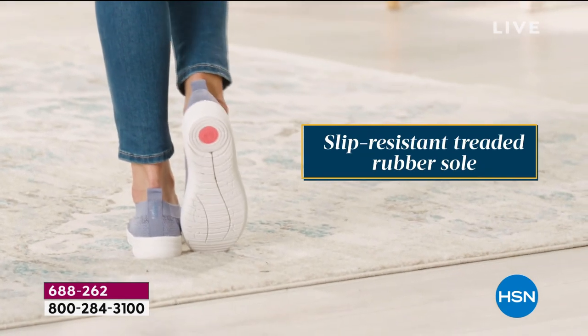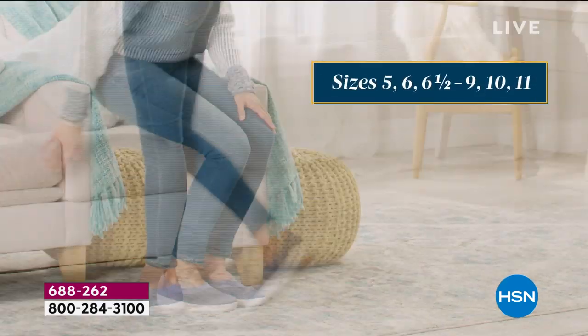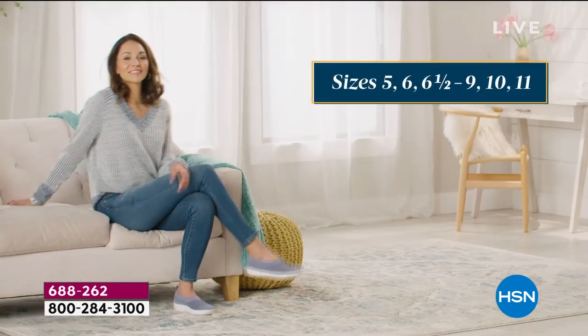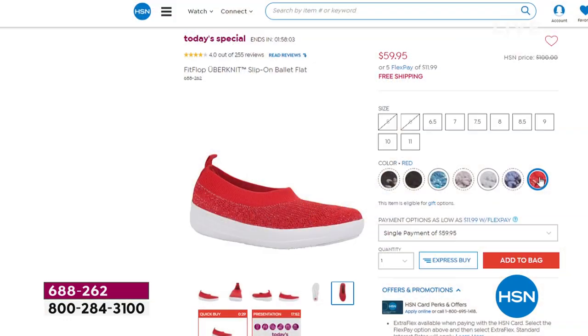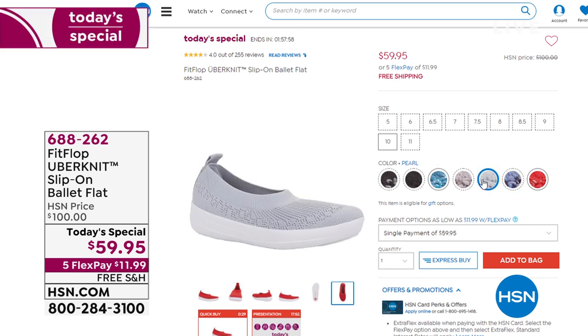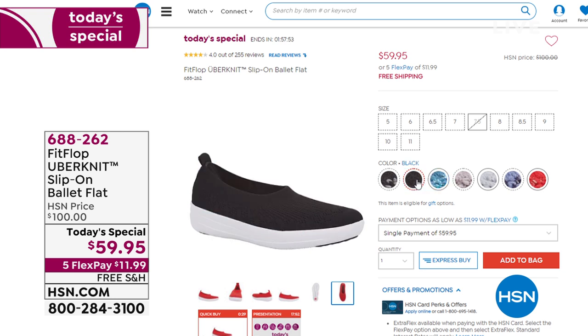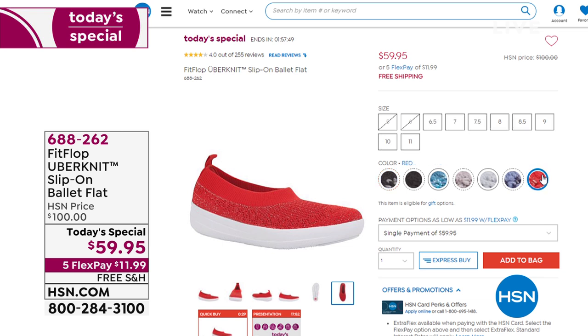If you have not picked yours up, give us a call right now. Get it home — it's on five monthly payments. Size 5 to size 11. We have powder, pearl, mink, and teal. Your best bet is red. Look at that price — 59.95. If you've ever priced FitFlops, you know they're a hundred dollars. Get this home for 11.99 with free shipping — it is a wonderful shoe.